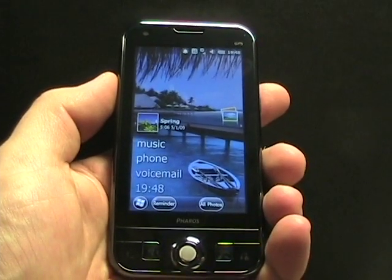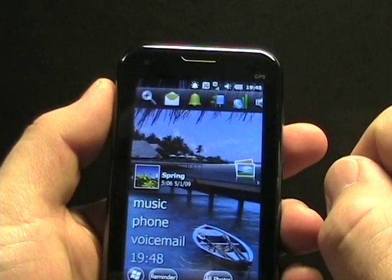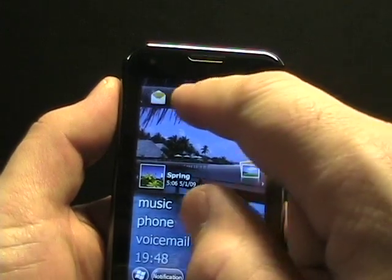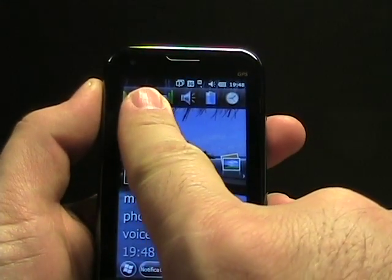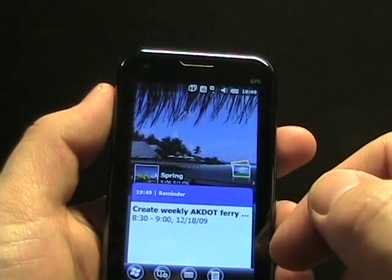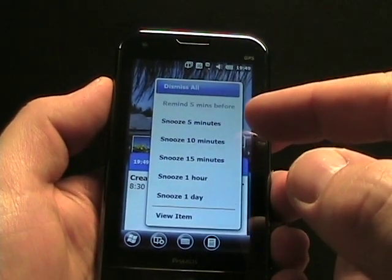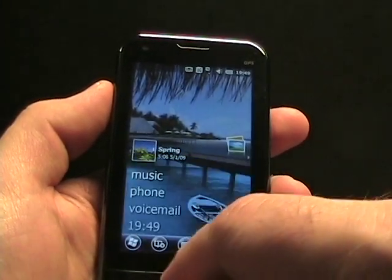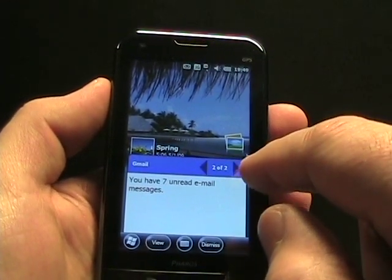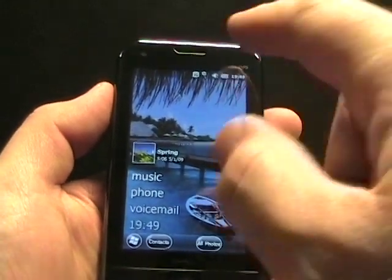Speaking of new things, there's a notification bar. I slid down, kind of like an Android device, and I'm pretty sure this is a 6.5.3 feature, not a Pharos customization. There are different notification panels — you can see management options, the clock, battery, volume, and wireless connectivity. I tapped the bell for an alarm reminder, and at the bottom there are buttons to dismiss all or snooze. I can also view emails — seven in one inbox, five in another — and dismiss them. I like the notifications; you just drop down and you've got notifications and profile management.